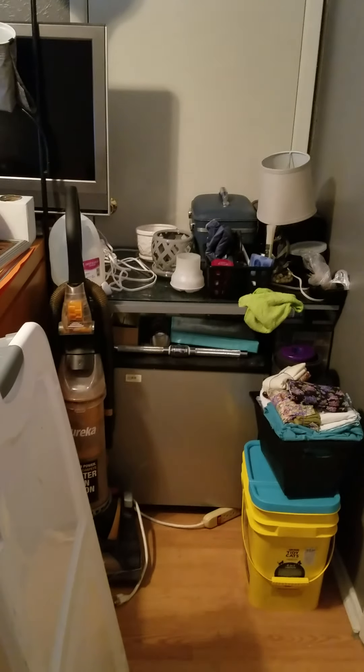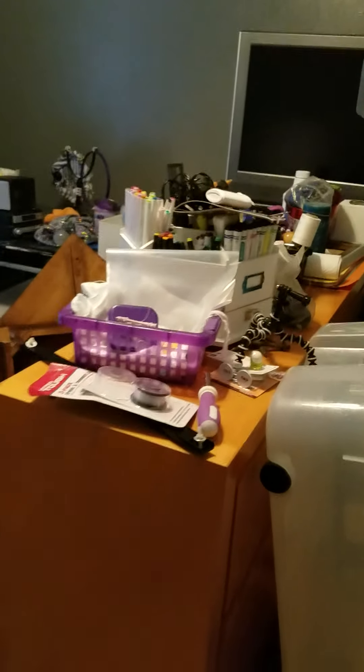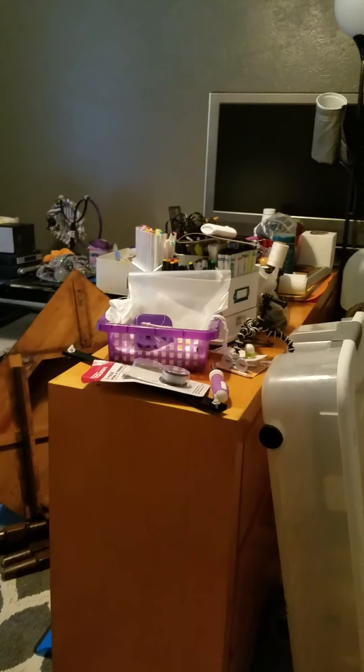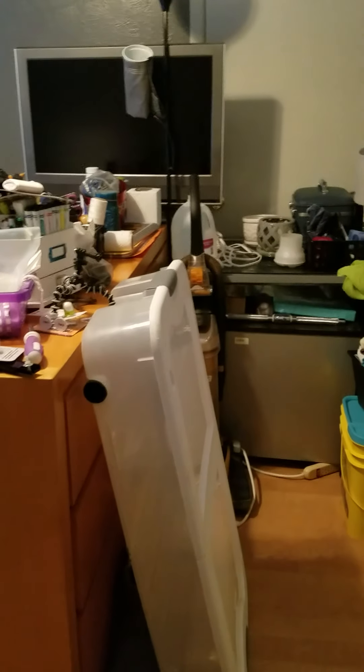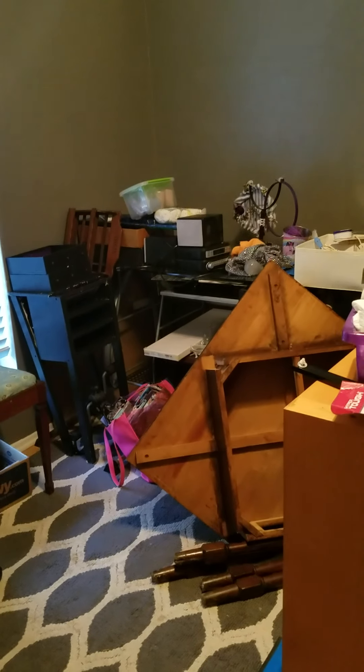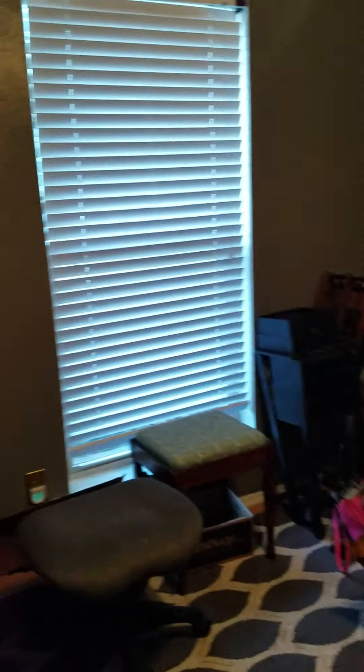That will be the art center — there's an art easel over there, and that TV is going on the wall. The credenza is in the middle of the room because there is storage on each side: art storage on that side with a set of drawers, and cabinetry on the other side near my cutting table and video editing center.